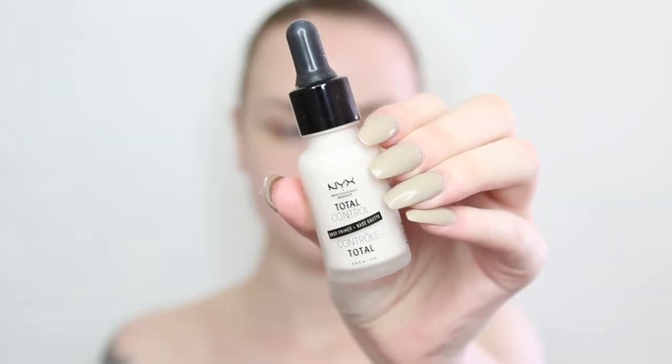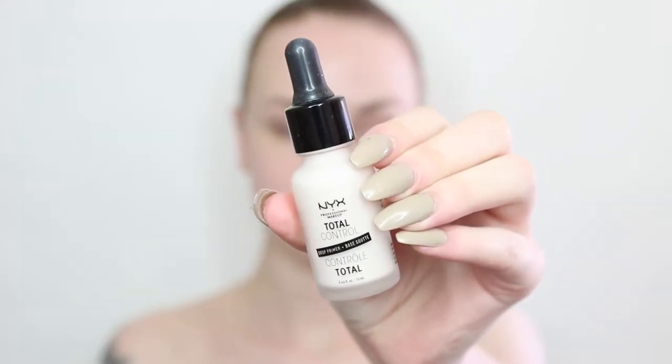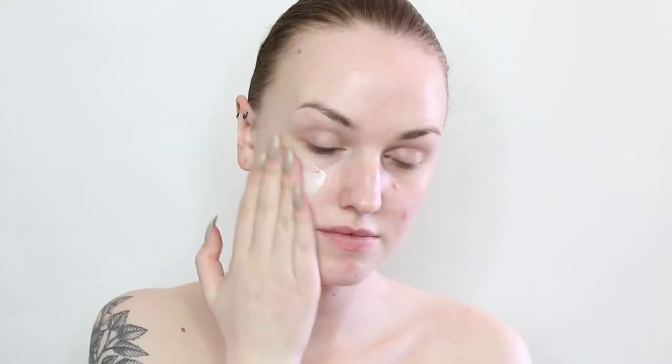Hi guys, thank you for watching today's video. This is the second challenge video for the Dutch NYX Face Awards and let's hope that with this video I will make it into the top 5. For this challenge I created a metallic world theme of a queen that died and went into the metallic world.